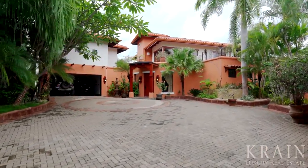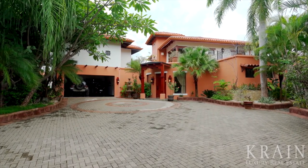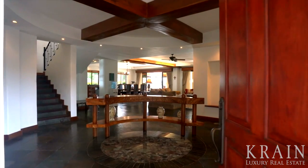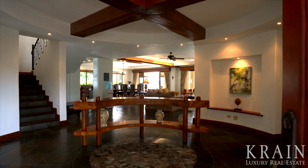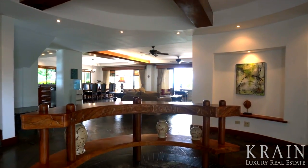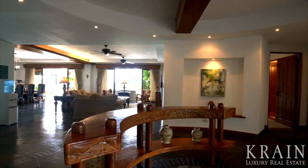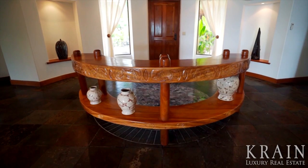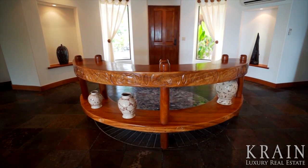Mansion Miramar welcomes its visitors through an enchanting gateway comprised of beautiful pavers, abundant flowers, and fountains. Upon entering the home itself, visitors are greeted by an impressive circular foyer with recessed alcoves to display artwork, a custom moon-shaped hardwood credenza, grand hardwood beams, and a beautiful floor pattern made of slate and river rock granite.